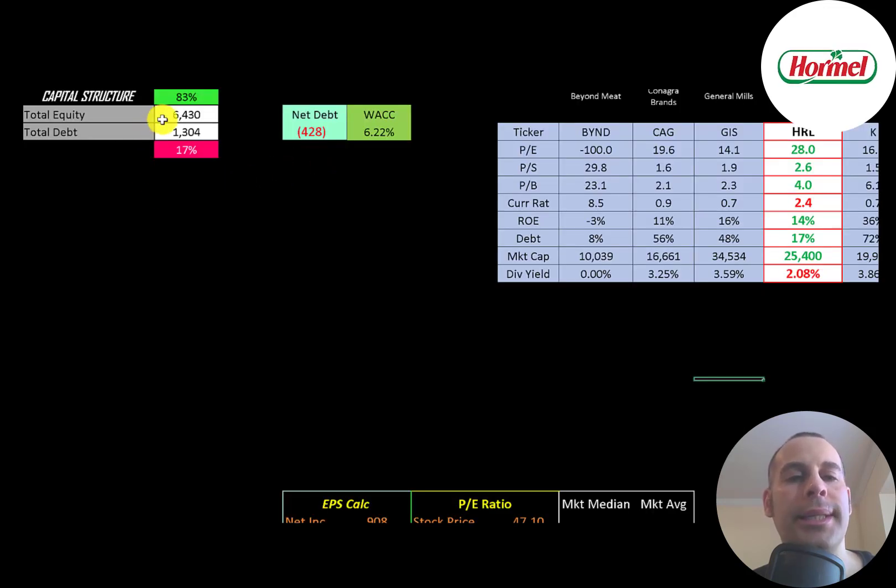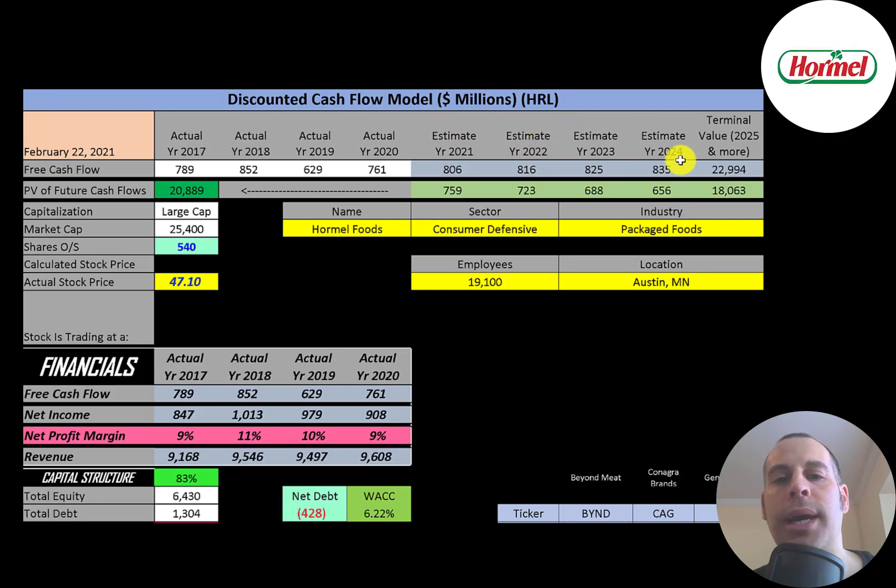Looking at the capital structure: $6.4 billion of equity, $1.3 billion of debt — 83% equity, 17% debt. Their net debt is negative $428 million, meaning they could pay off all their debt with cash on hand and still have $428 million left over. The WACC is 6.2%, which is the discount rate applied to future cash flows. We estimated four years of future free cash flows plus a terminal value of $23 billion for all cash flows past year four, discounted back using WACC, giving a company value of $21 billion.